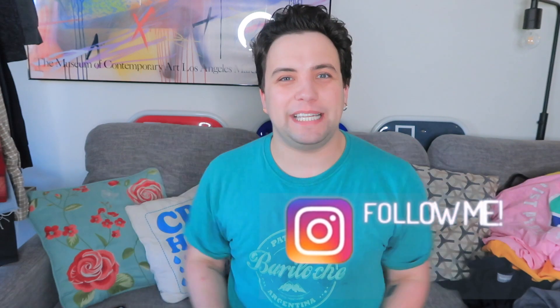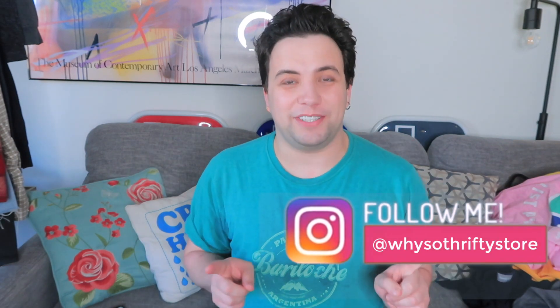Hey guys, what's up? Welcome back to my channel. If you have never been here before, my name is Matt. I am a full-time reseller, and sorry if I have pit stains. That's embarrassing, but also yellow.